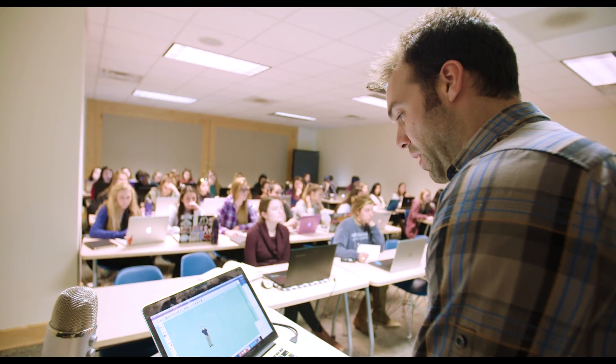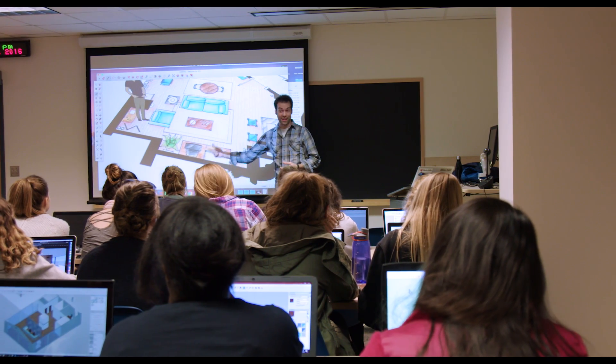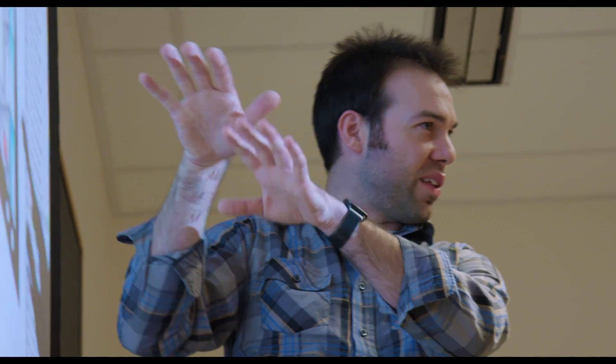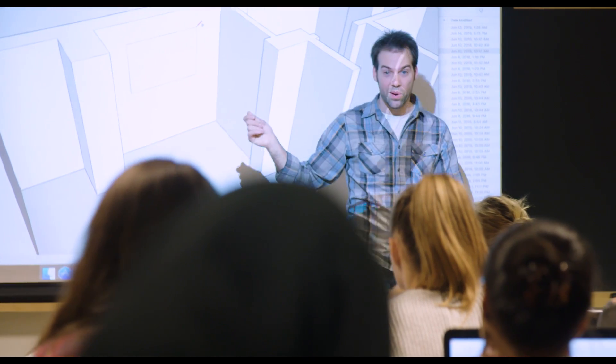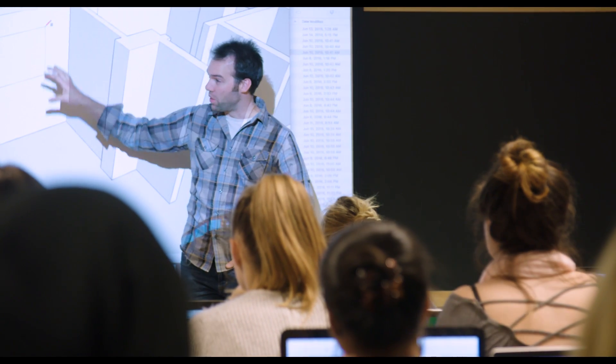Eric came here with the visiting professionals program and it's really great because he came here to teach the students, but in the end after spending a day with him we found out how valuable his coming here was to us. To have somebody with the wide range of experience that the SketchUp professionals have — the problem-solving ability and just the deep, deep knowledge of the software and hardware — is simply invaluable.